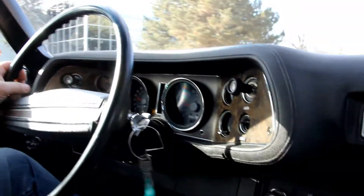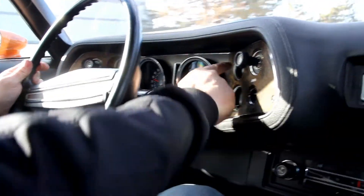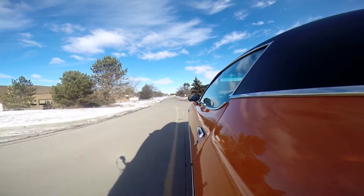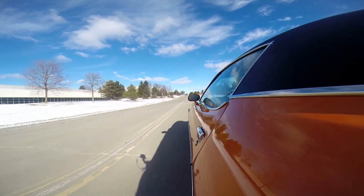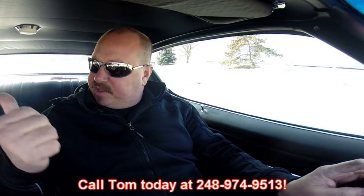Let's take this '73 Camaro for a ride — this baby is like driving a time machine. Look at this dash, she looks brand spanking new, looks fantastic. Speedo's working, RPM gauge is working, gear selector's right up here on the dash. Temperature gauge, amp gauge, fuel gauge, windshield wipers are wiping. We've got the AM/FM radio. Listen to that good exhaust sound — put the hammer down, this baby will get up and go and set you right back in the seat. At Vanguard Motor Sales, we're shipping experts — we can ship this baby anywhere in the world, just give us a call at 248-974-9513.